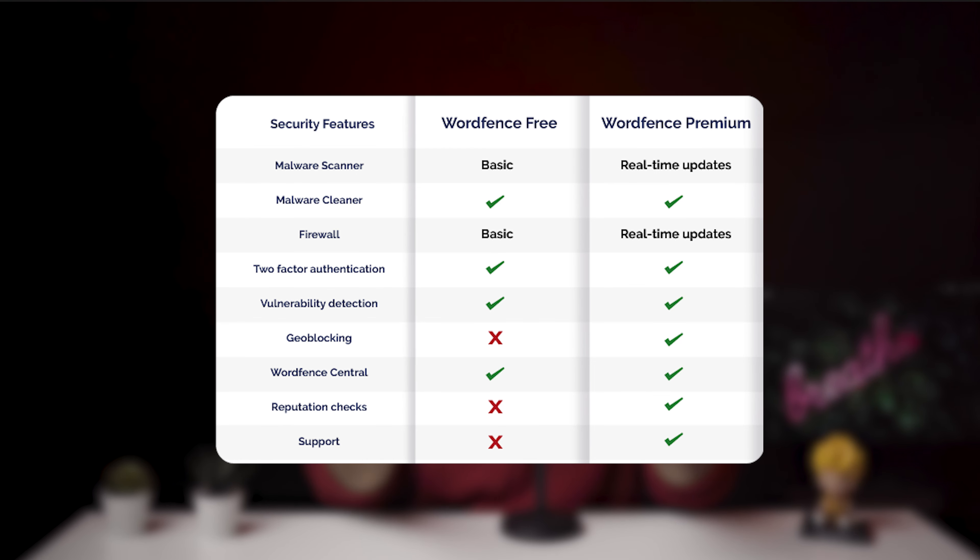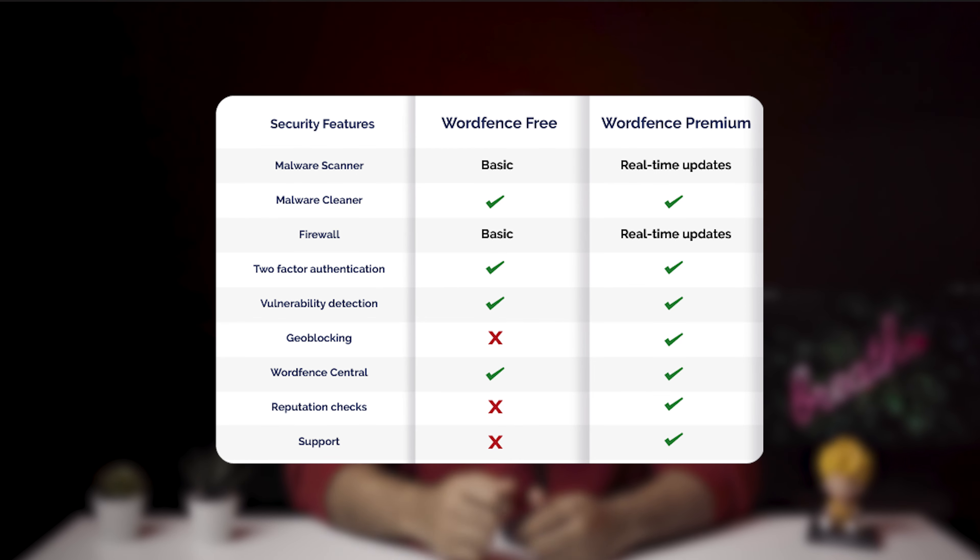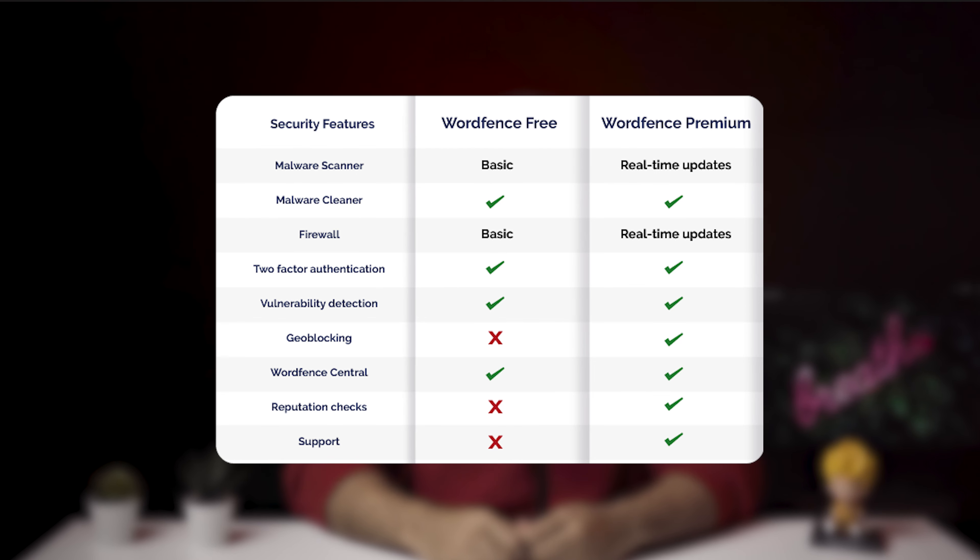WordFence is one of the biggest names in WordPress security. If you're wondering whether the free version of WordFence is enough for your site or whether you should buy the premium version, you've come to the right video. We spent over a month testing both the free and premium versions. You'll see a feature-by-feature comparison, an analysis of the pricing, and the best alternative to WordFence as well. Check the end of the video for a final verdict about whether WordFence premium is actually worth the cost.